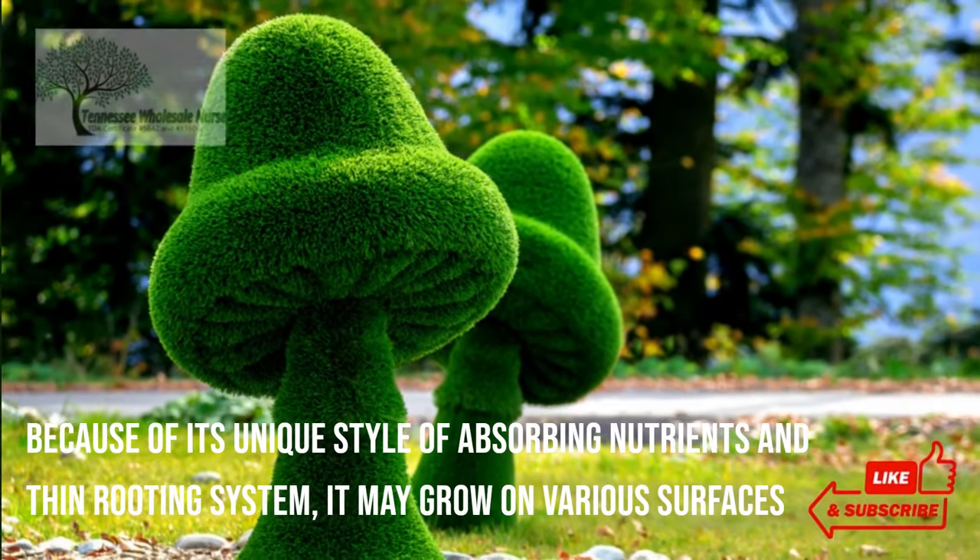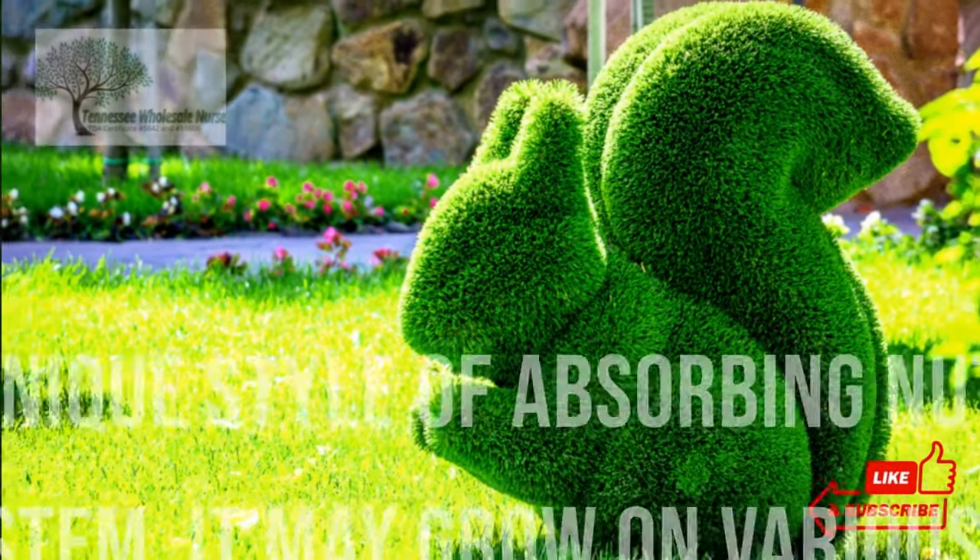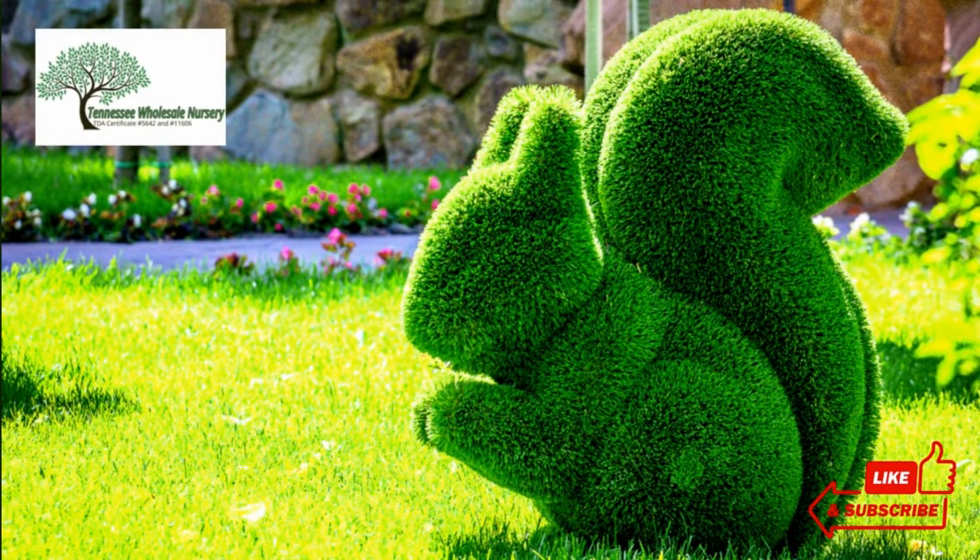The natural setting in the forest is a natural plant that thrives in a mix of shade and partial sun. Because of its unique style of absorbing nutrients and thin rooting system, it may grow on various surfaces. It grows best in moist soils and on stones in the water.